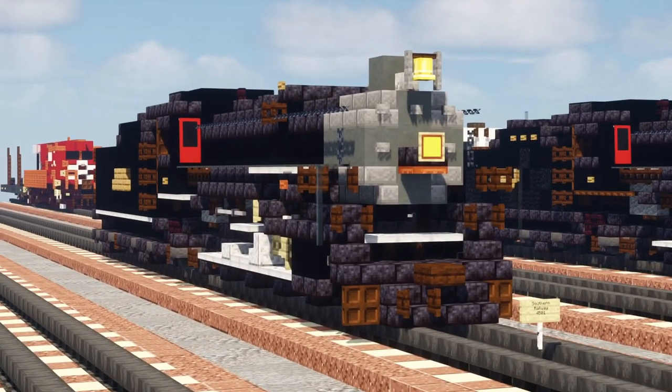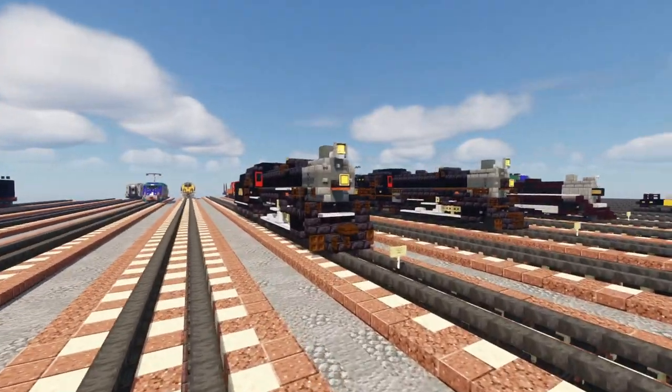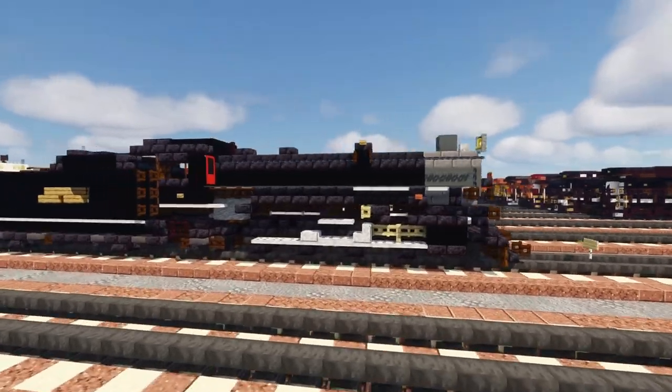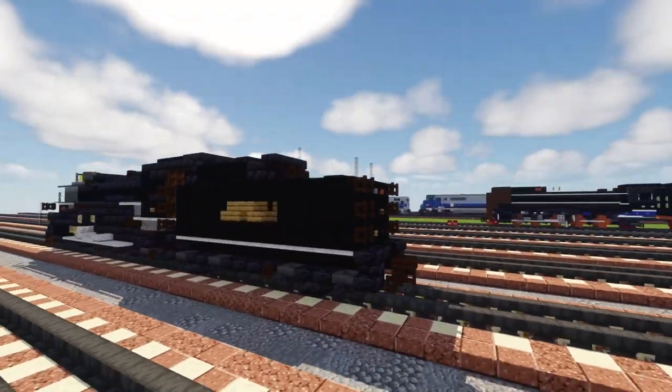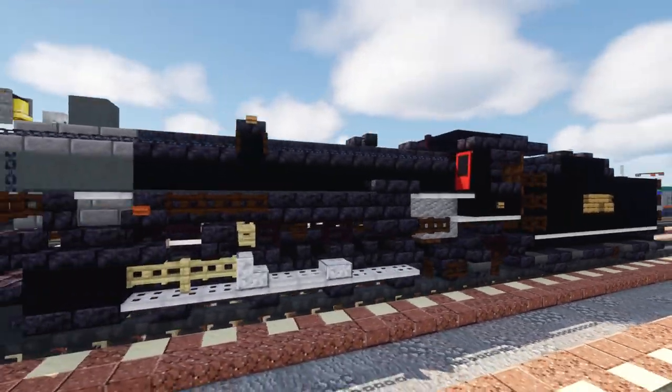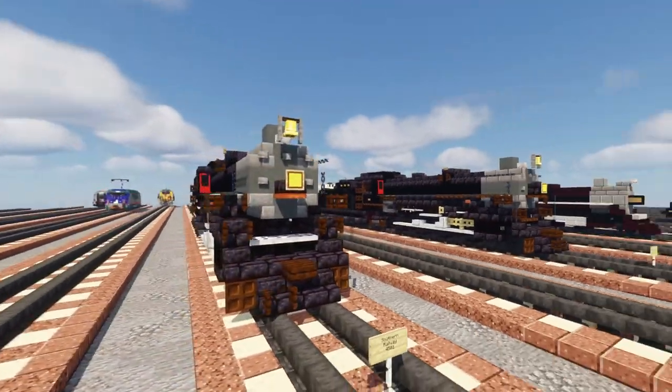This is the Southern Railway 4501, a 2-8-2 Mikado type MS class steam locomotive built by the Baldwin Locomotive Works in 1911. It's about 110 years old and was originally used to pull freight trains for Southern Railway.